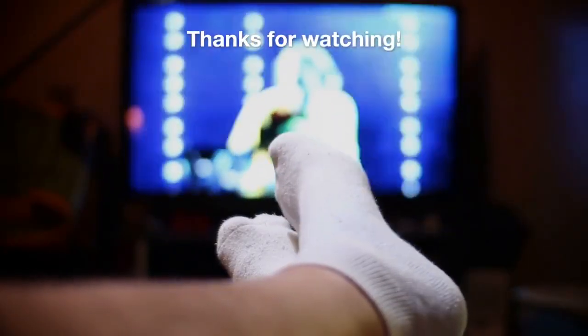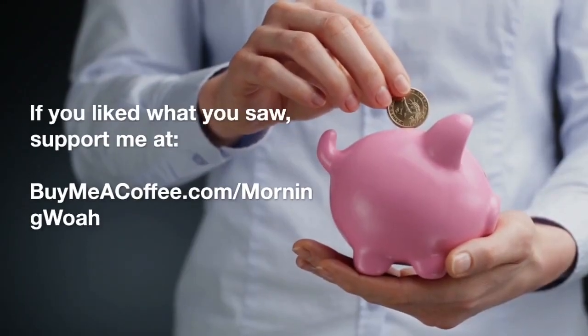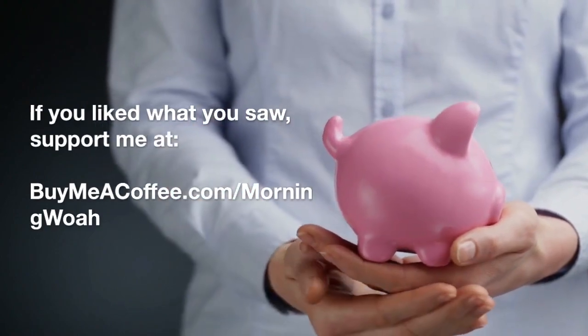Thanks for watching! If you liked what you saw, support me at buymeacoffee.com/morningwoe.